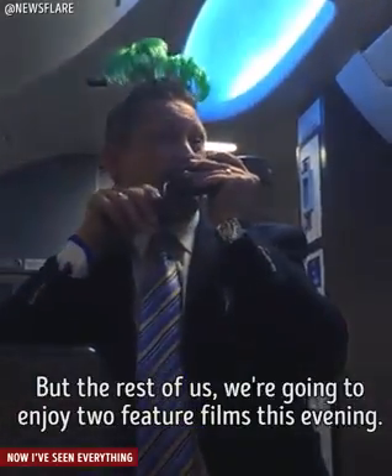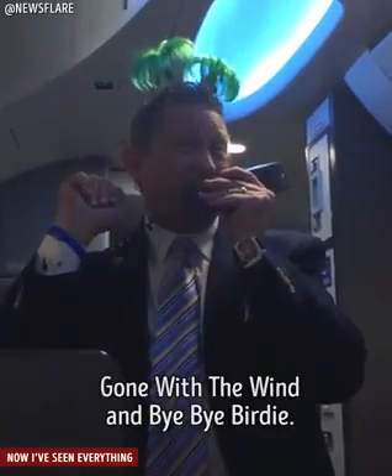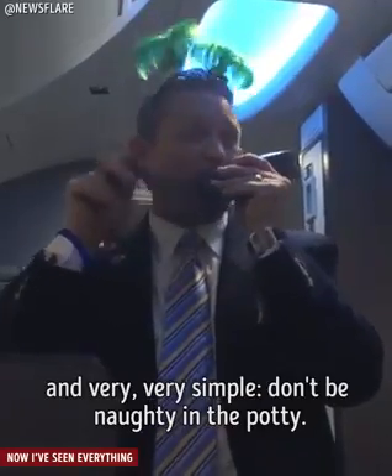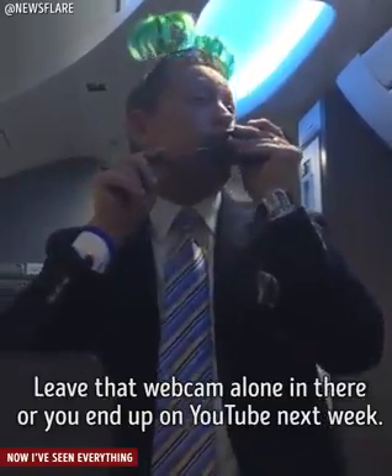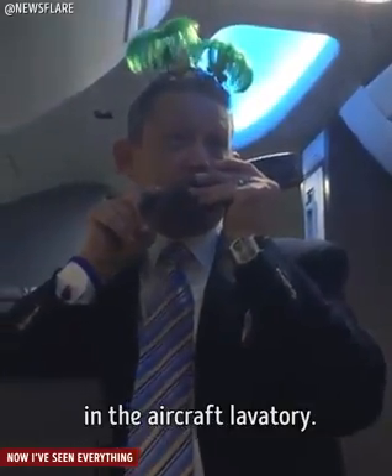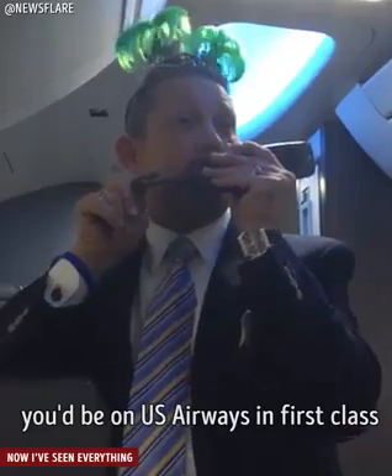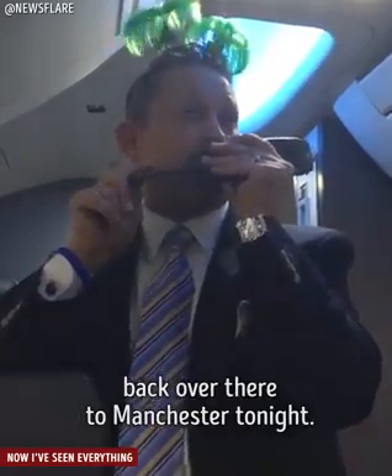But the rest of us are going to enjoy two feature films this evening — Gone with the Wind and Bye Bye Birdie. Ladies and gentlemen, the message is very clear and very simple: don't be naughty in the potty. Leave that webcam alone in there or you'll end up on YouTube next week. It's $2,200 for tampering with a smoke detector in an aircraft lavatory — and folks, if you had $2,200, you'd be on US Airways in first class back over there to Manchester tonight.